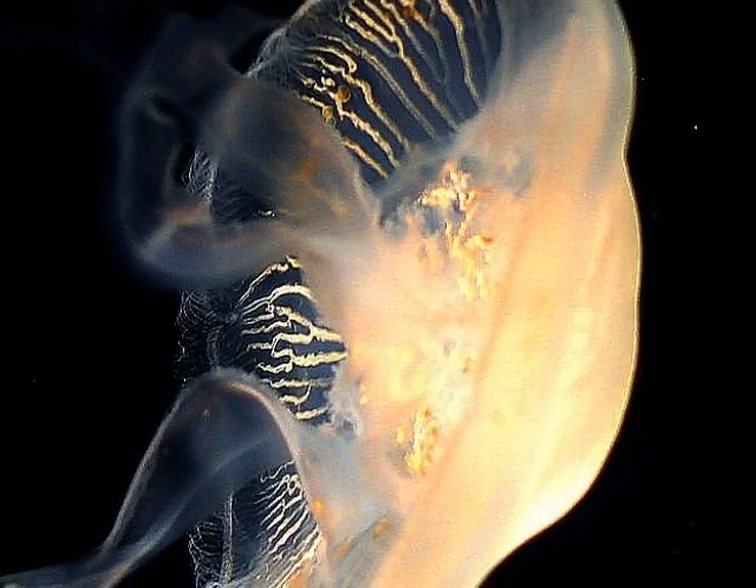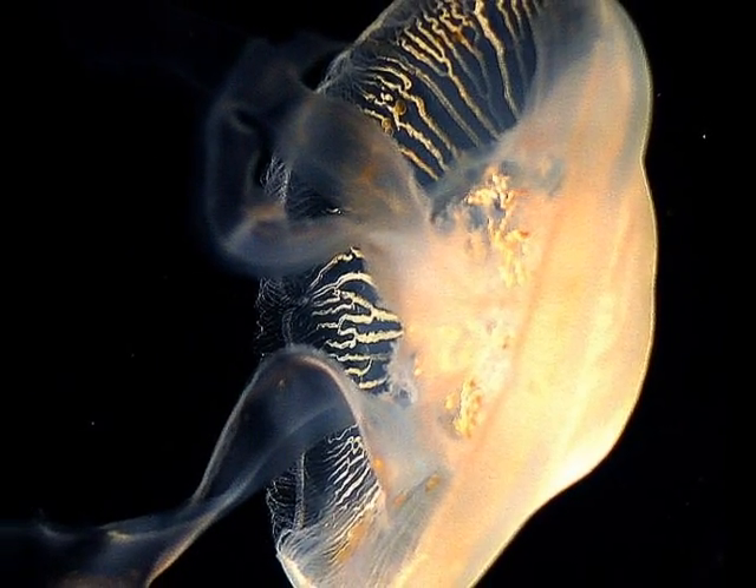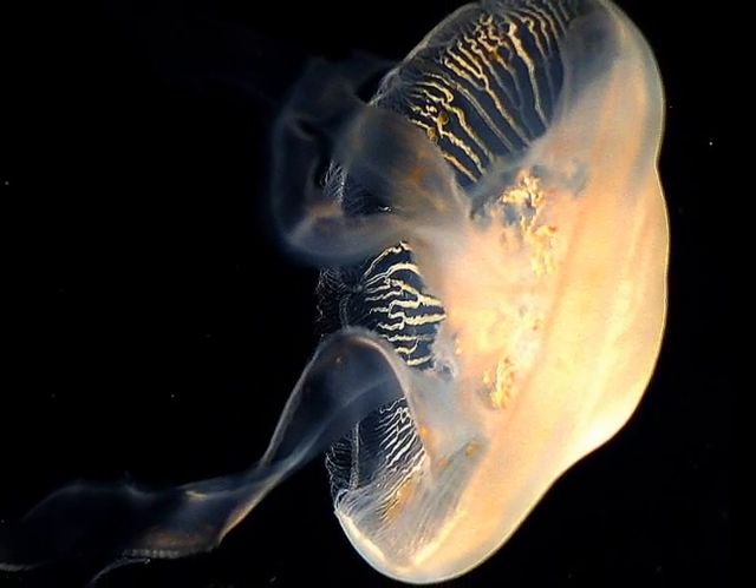Jellyfish have been around for more than 650 million years, which means that they outdate both dinosaurs and sharks.